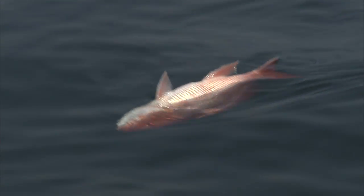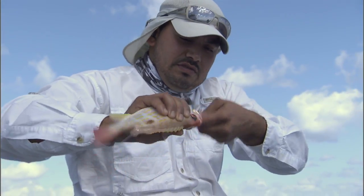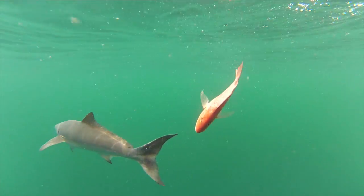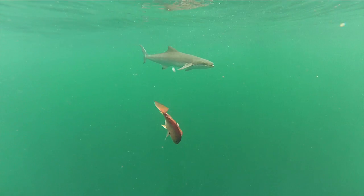Not every fishing situation is going to require intervention by the fisherman. If the fish is lethargic or you see something bulging, then yes, you're going to have to intervene. It's important if you're going to do catch and release fishing because it improves the chances that the fish is going to live.